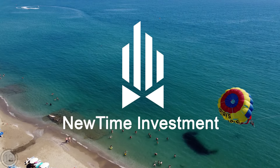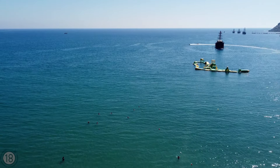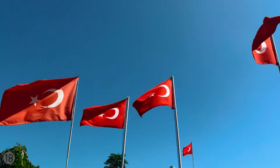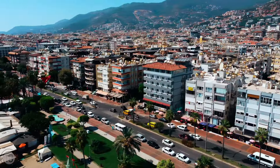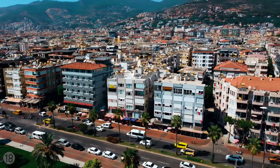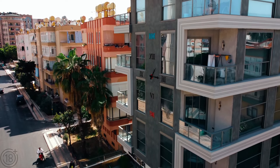Newtime Investment presents: In today's edition, there is an excellent opportunity in the very center of Alanya, just waiting for you — a fantastic apartment in a stylish boutique residential complex.